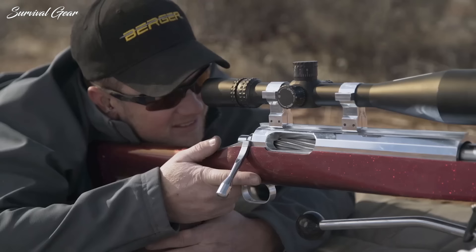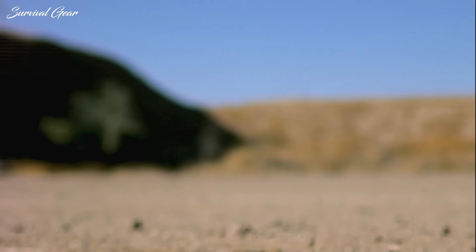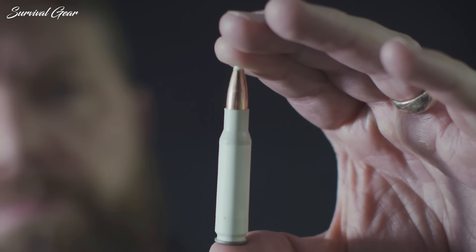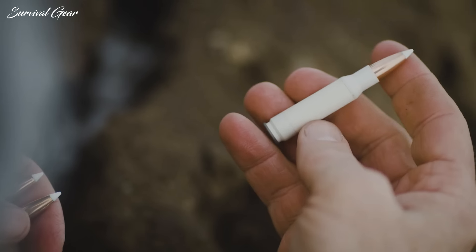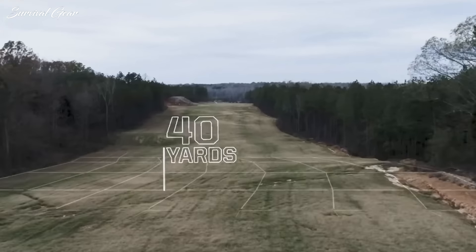You know what they say about opinions. When it comes to long-range shooting and the best cartridges for the job, everyone's got one. Some cartridges simply outperform others at long ranges. To clear up any doubts, we decided to list the most accurate and deadly long-range cartridges of all time.